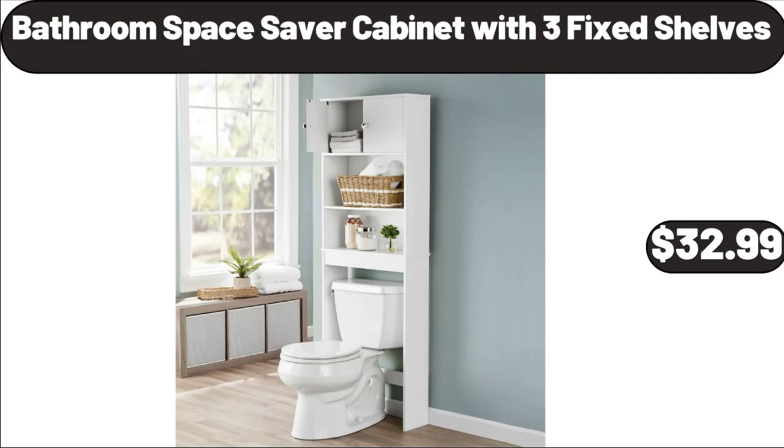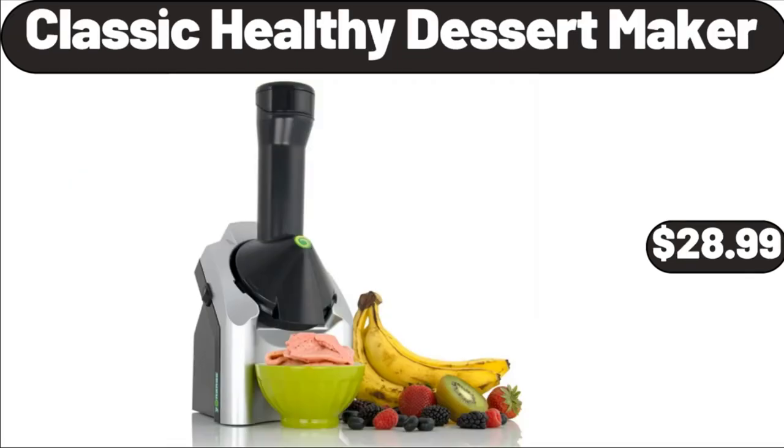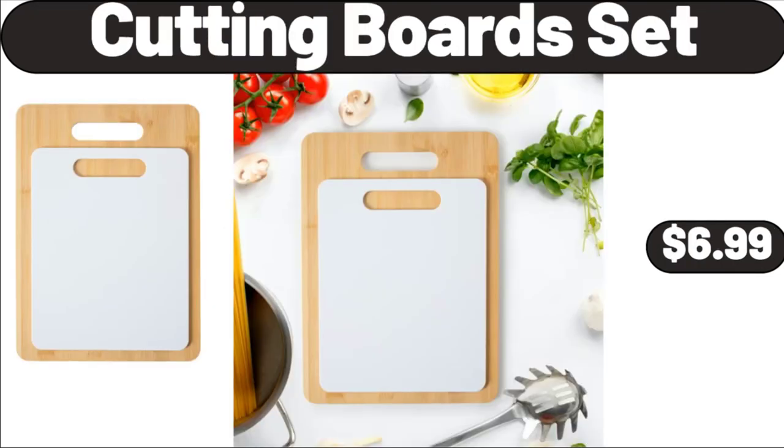Bathroom Space Saver Cabinet with 3 Fixed Shelves, $32.99. Lunch Bag Insulated Water Resistant, $8.98. Classic Healthy Dessert Maker, $28.99.